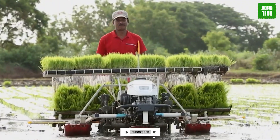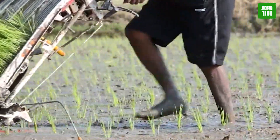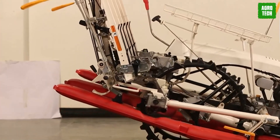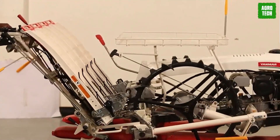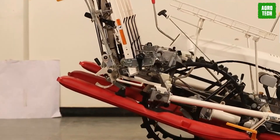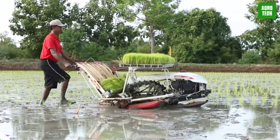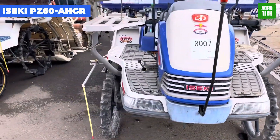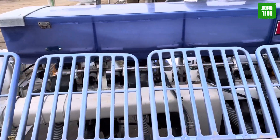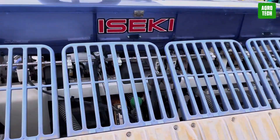The compact rod-type design facilitates simple operation and helps to minimize maintenance costs. The unique lifting lever allows for precise control of the machine's lifting movements. The AP4 also incorporates a distinctive hydraulic mechanism with a floating device that adjusts and manages the ground clearance level, ensuring smooth and efficient operation in a variety of field conditions.